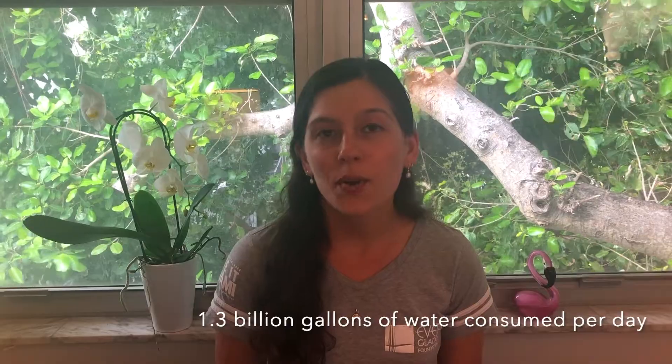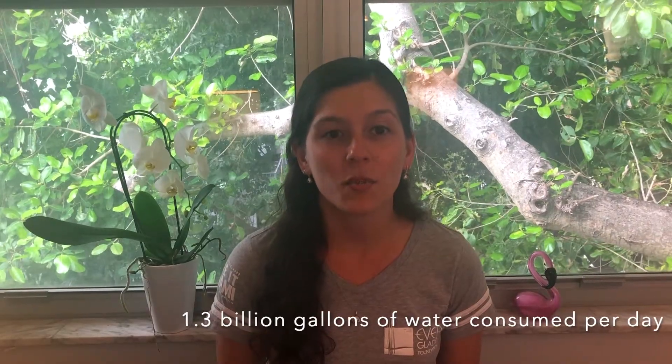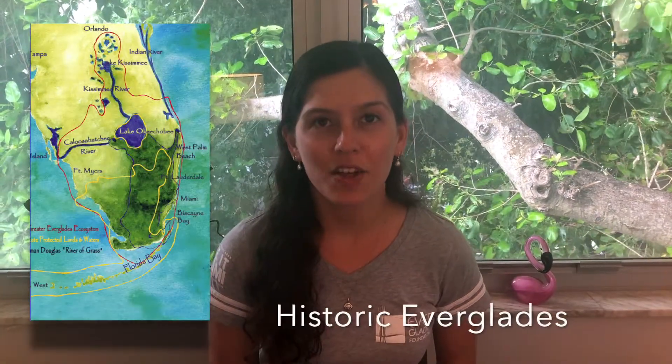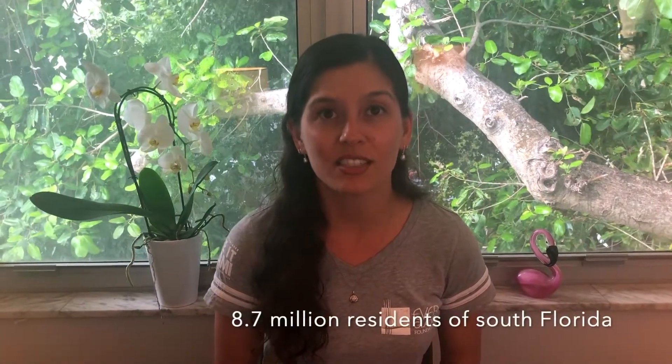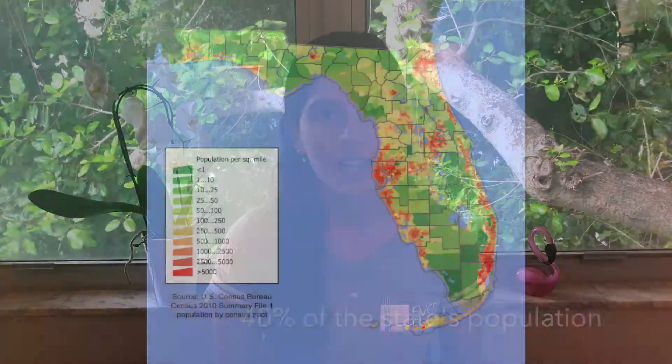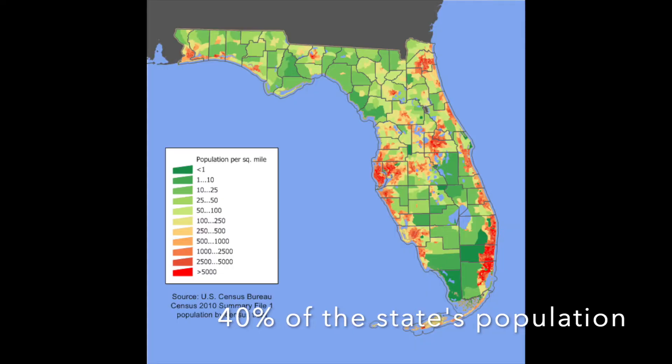In Florida, 1.3 billion gallons of water are consumed per day. That's 300 million in Miami-Dade County alone. Water is not an indefinite resource. Water conservation is something that everyone can help with. Water is important to the health of the Everglades and the health of the Everglades is important to us. There are 8.7 million residents of South Florida who rely on the Everglades for their water supply — that's 40% of the state's population.